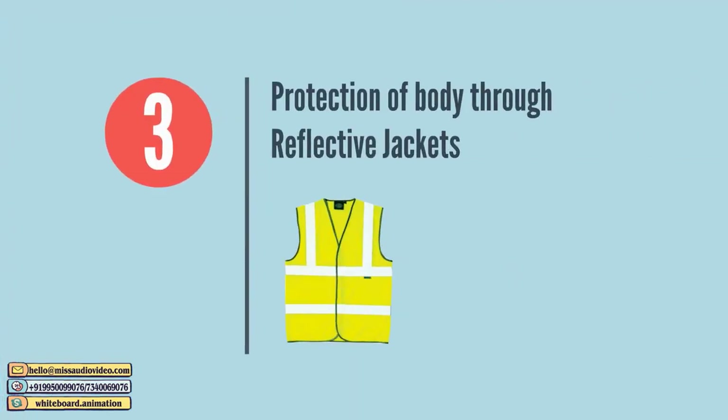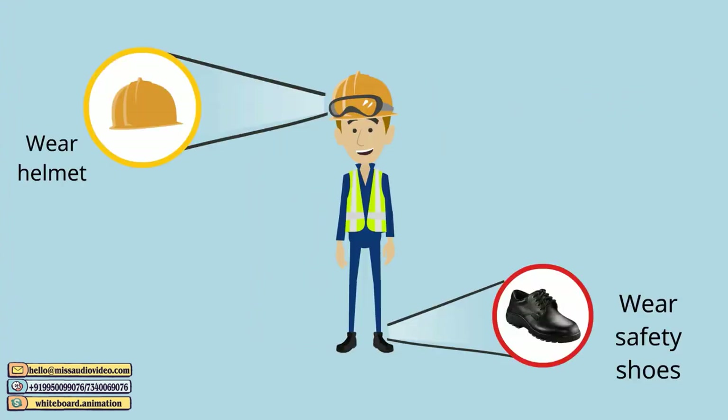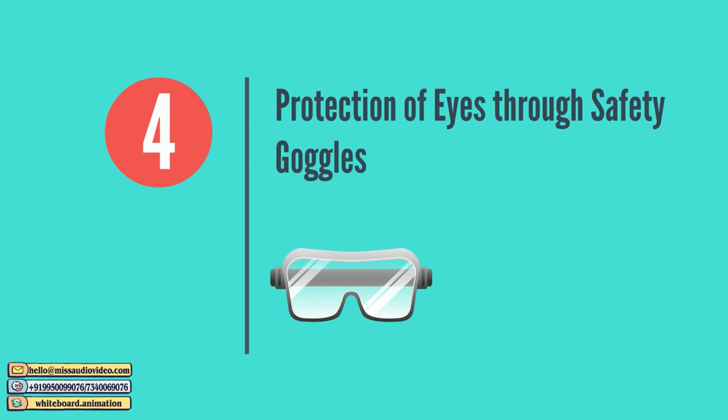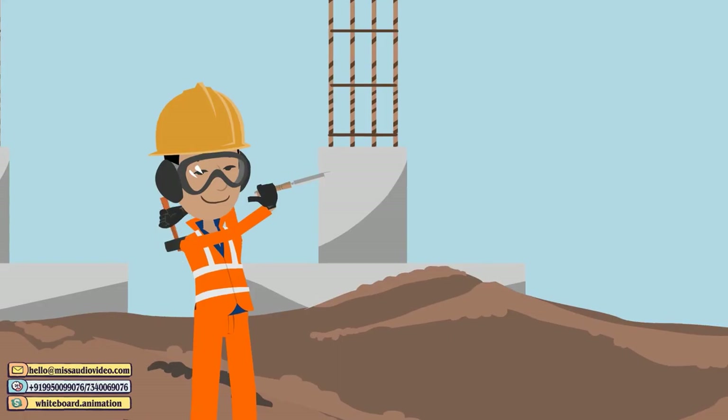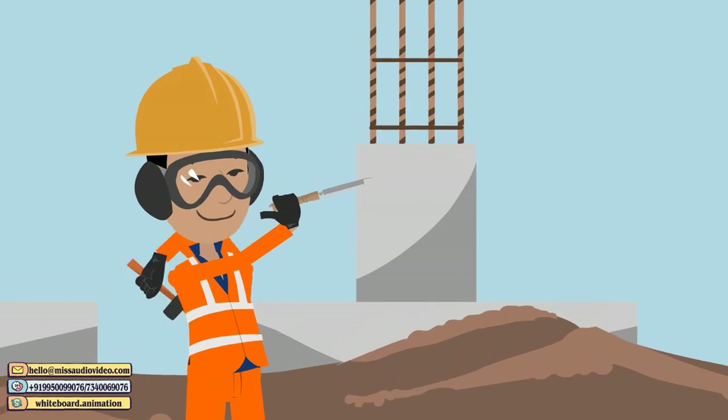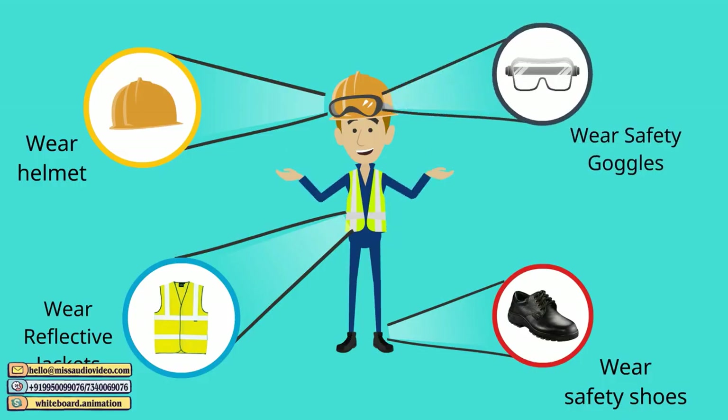Protection of Body through Reflective Jackets. Always wear reflective jackets with broad safety reflective straps on front and back for higher visibility. Protection of Eyes through Safety Goggles. To prevent eyes from dust particles and injuries probable at the construction site, wear impact-resistant safety glasses with side shields.